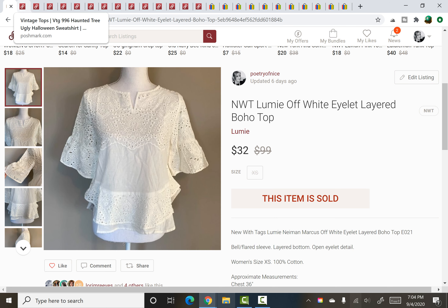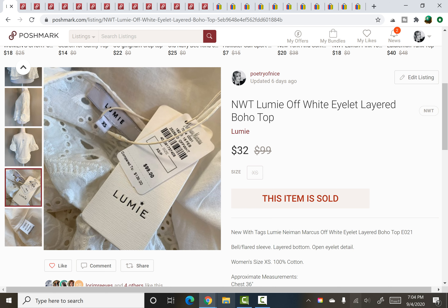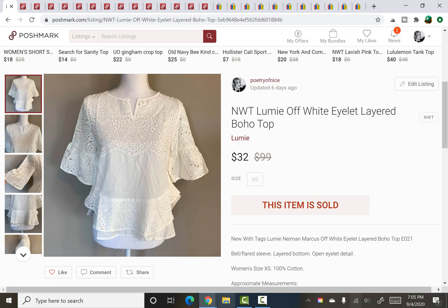Next is a newer-tag Lumi piece — not a brand I know much about, and honestly I can't remember exactly where I got it from, probably a thrift store. I'll show you the brand tag. It was such a stunning piece. I picked it up because it originally retailed for $100 and it was really cute. It sold for a best offer of $32.